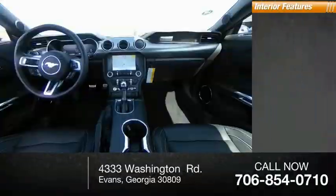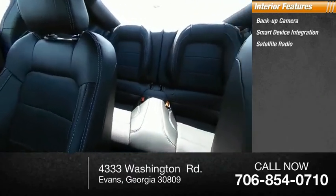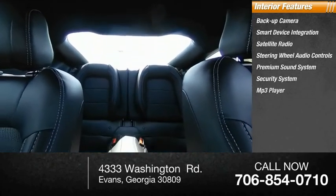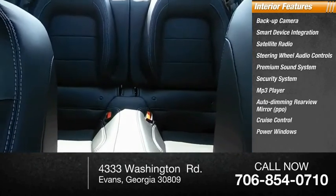Inside you'll find backup camera, smart device integration, satellite radio, steering wheel audio controls, premium sound system, security system, MP3 player, auto dimming rear view mirror, PPO, cruise control, power windows.